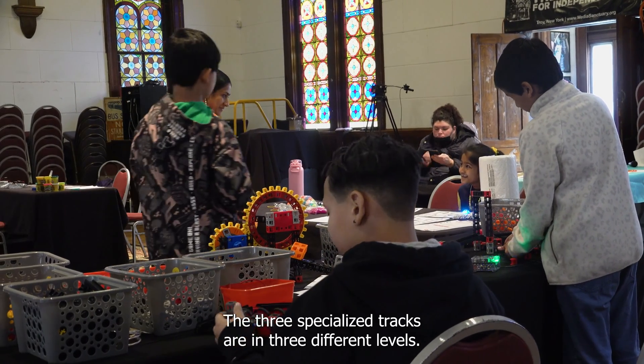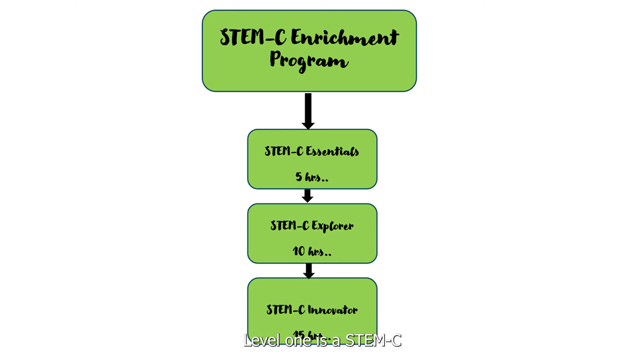The three specialized tracks are in three different levels. Level one is the STEMC Essentials Program, level two is the STEMC Explorer Program, and level three is the STEMC Creator Program.